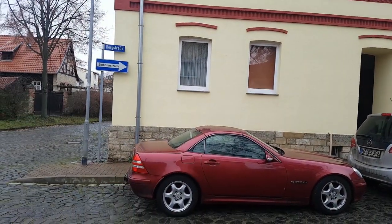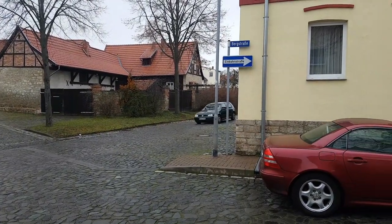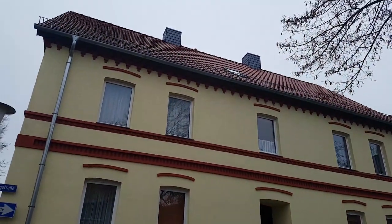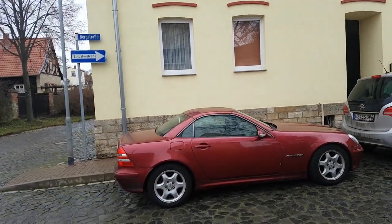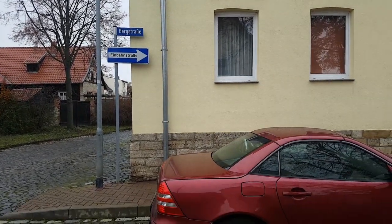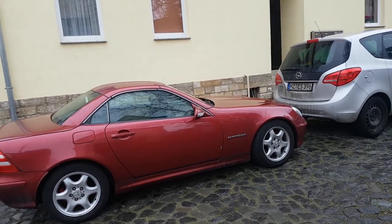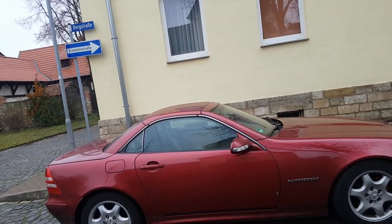Good afternoon everyone. Today I'm going to show you how a typical home looks like in Germany. For those of you who don't know me, I'm Robert Bauer and I live and work in China. I am just here on holiday in Germany to visit my old man, who is a German citizen.